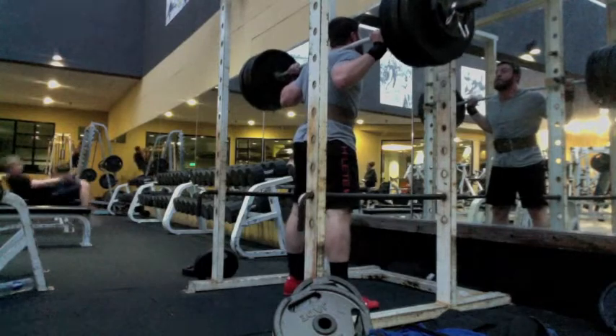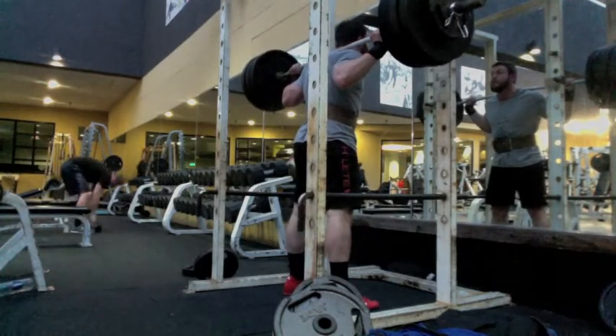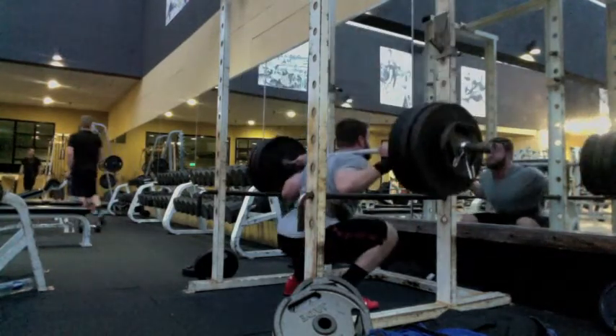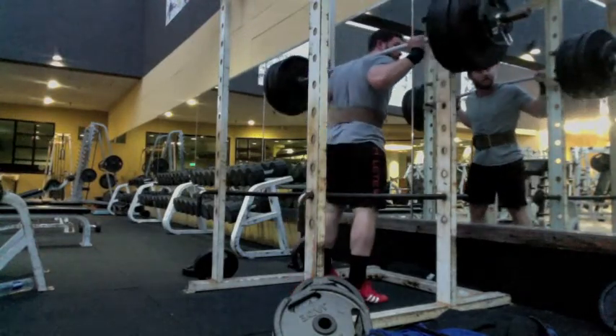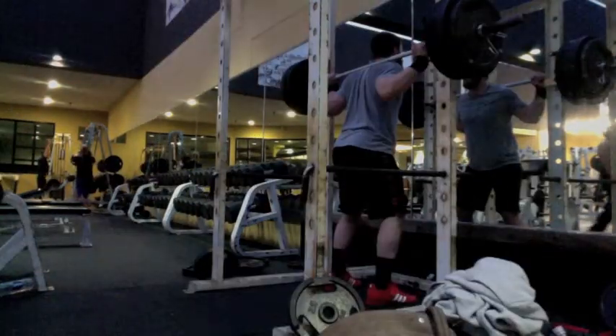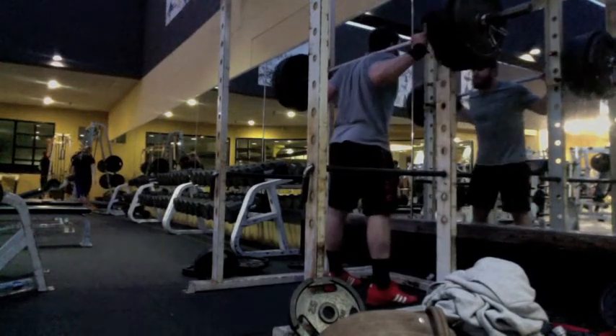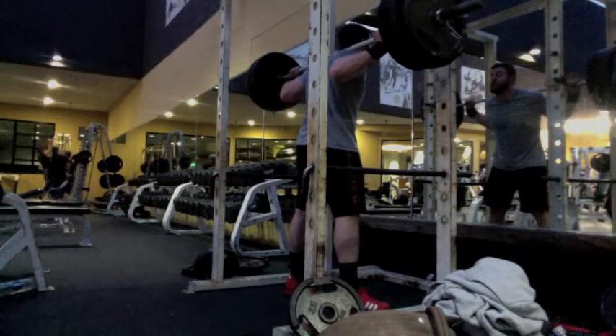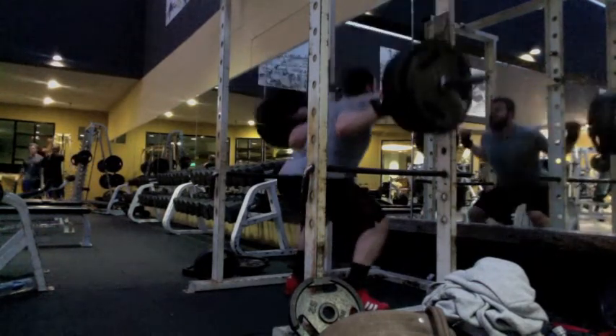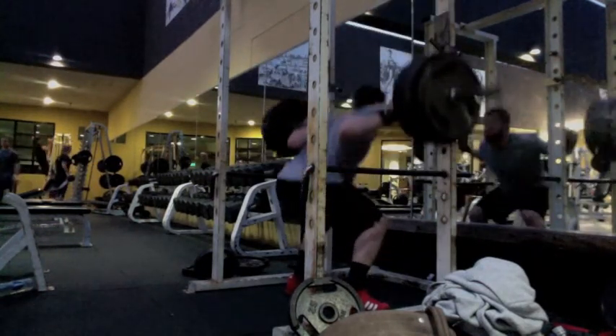I've found that the rep days are certainly the hardest. The max effort days I can get through — like bench this week was real easy, I breezed through it. But looking at the percentages compared to the last speed day I did on squats, the percentages are higher for this workout and the rep ranges are higher too. So it's just a rough day.